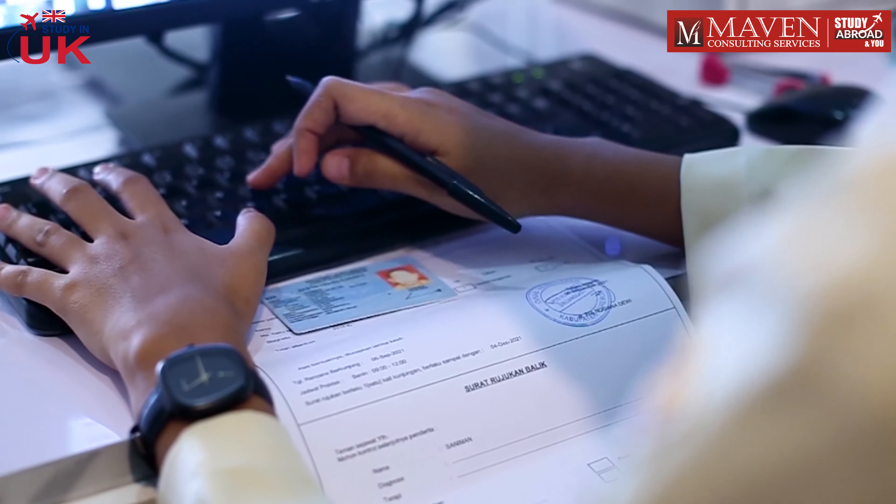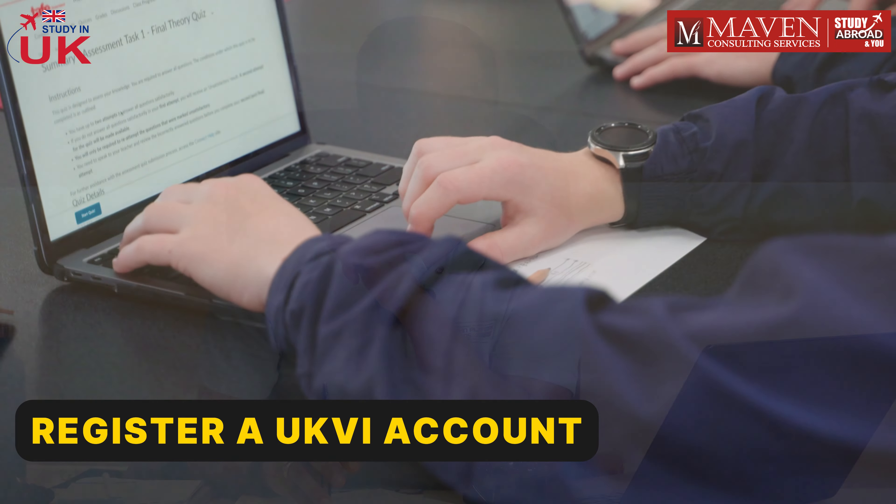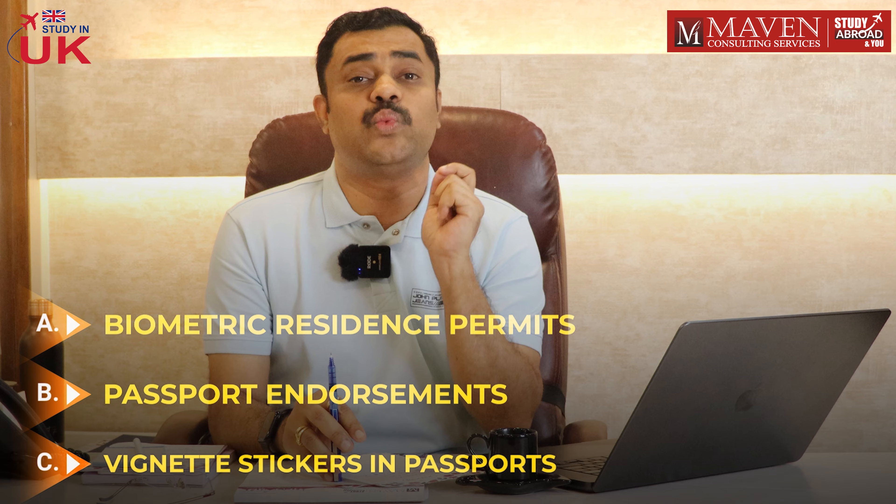So what does this mean for you? If your Biometric Residence Permit expires on December 31st 2024, it's crucial to understand how to transition to the e-visa system. To access your visa, you will need to register a UKVI account. This online record will replace physical documents such as your BRP, passport endorsements, and the vignette stickers in passports.